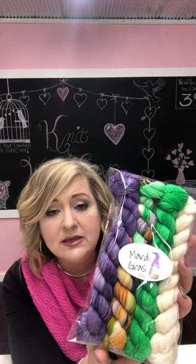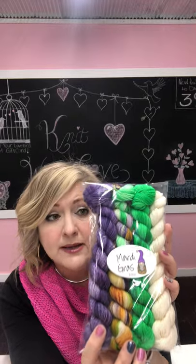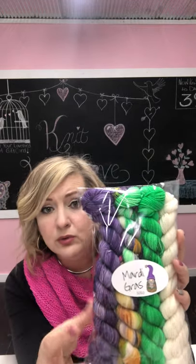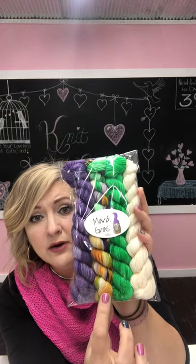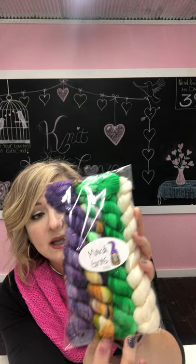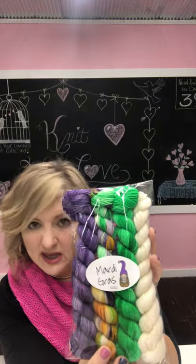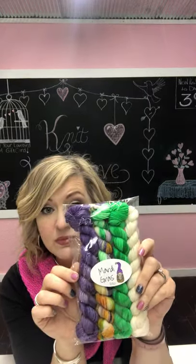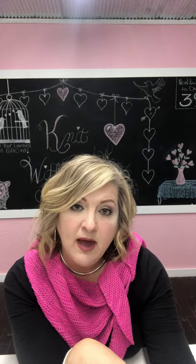I recently dyed this little Mardi Gras gnome. I haven't had a chance to knit him up yet, but I'm really loving pinks, oranges, purples, and greens right now. Look at my little gnome — he's so cute! There's a deep royal purple with lots of highs and lows, then one in the middle with purples, golds, and a shamrocky green color, and then a green. I always include a micro skein for hands and nose, so you're always going to find four skeins in my mini kits.